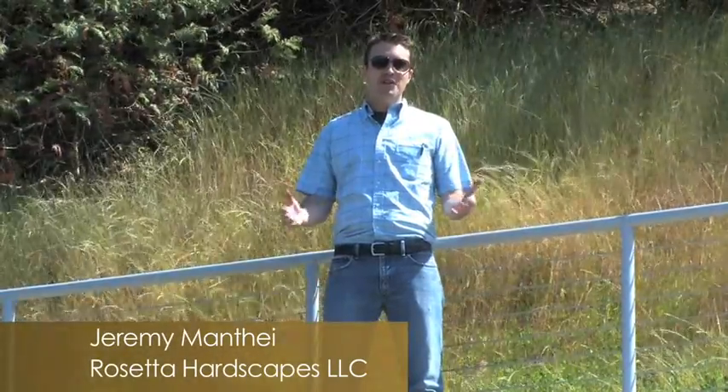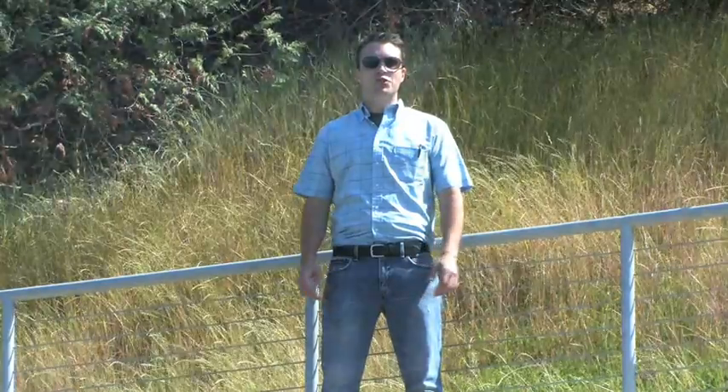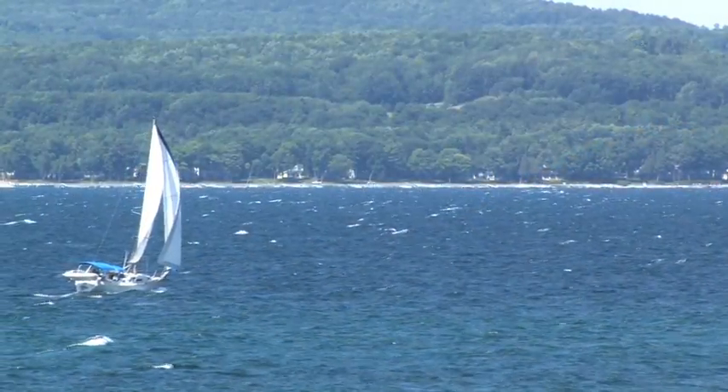Hi, my name is Jeremy Monti with Rosetta Hardscape and I'm here to talk about a problem and I'm here to talk about a solution. I'm standing right on the shores of Lake Michigan. This is a beautiful place. Tourists come from all over the world to enjoy the natural beauty.